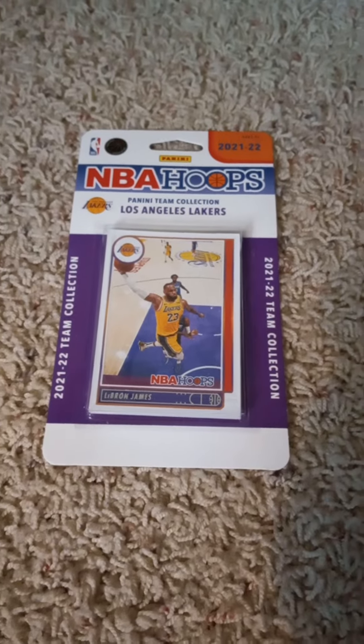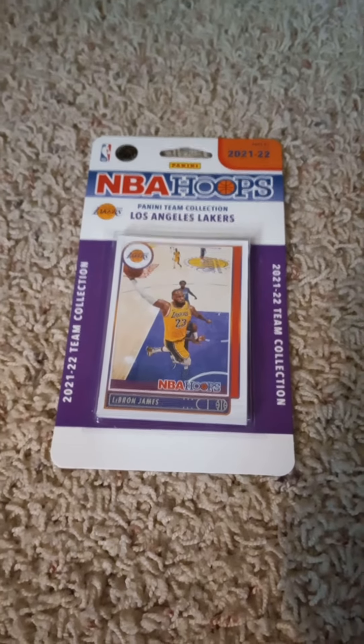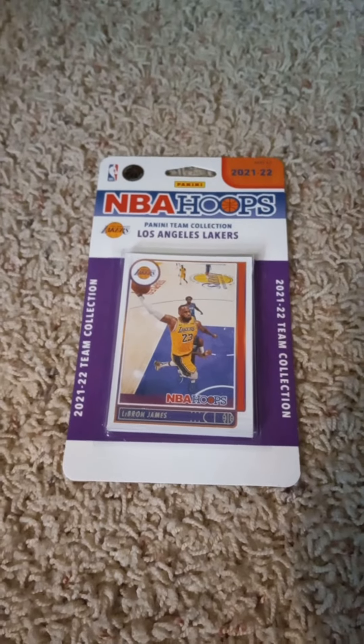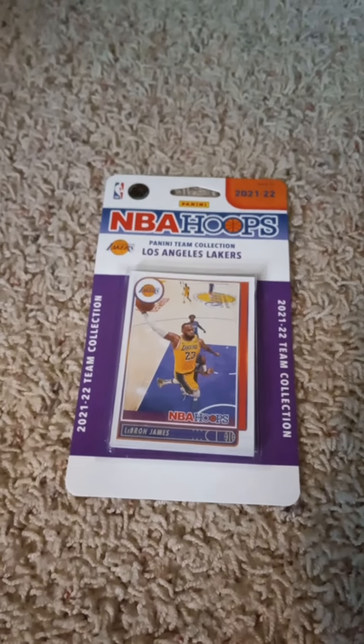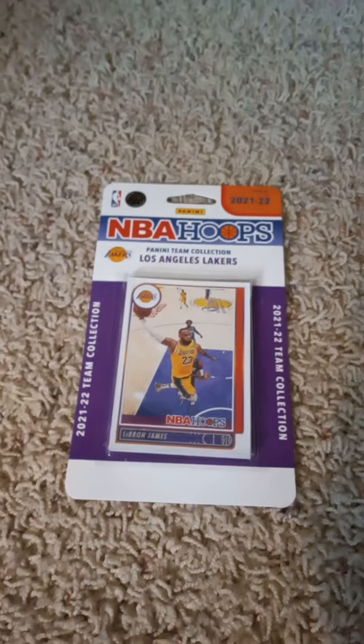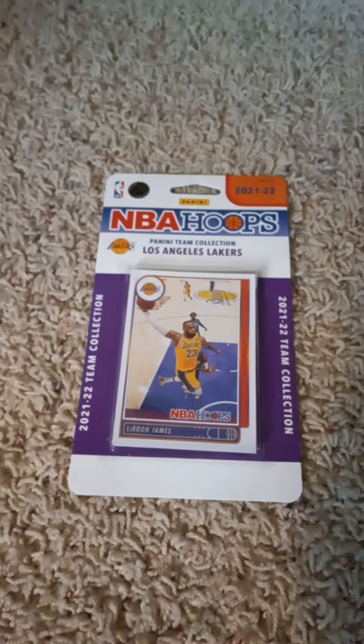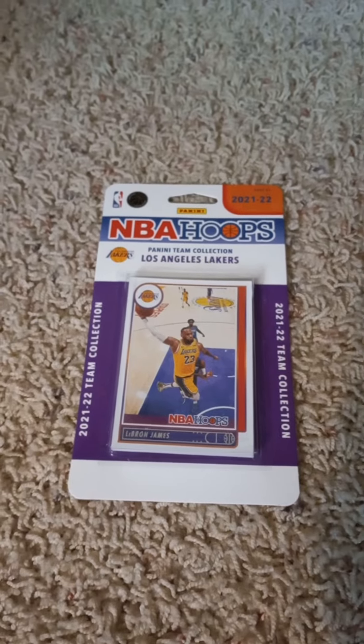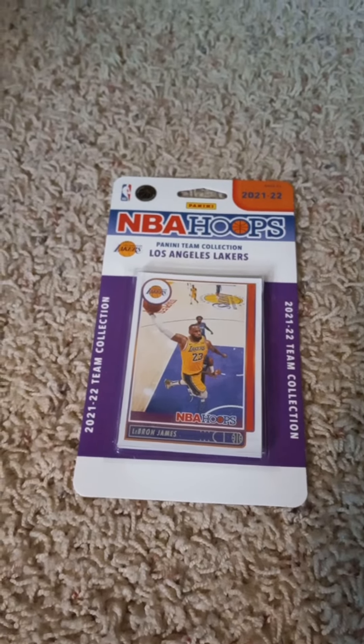Hello once more everyone, welcome back to my channel. Back here on YouTube doing another 2021-22 Panini NBA Hoops factory team set pack opening video. Today I have the Los Angeles Lakers, as you can see with the team logo on the front — unlike the three I did yesterday which didn't have the team logo — and with the LeBron James card visible inside the package.